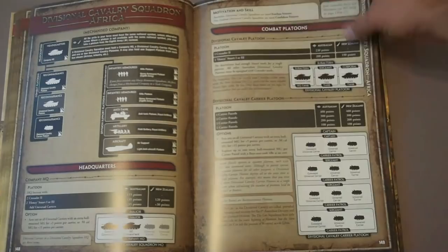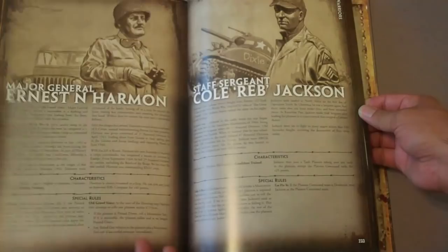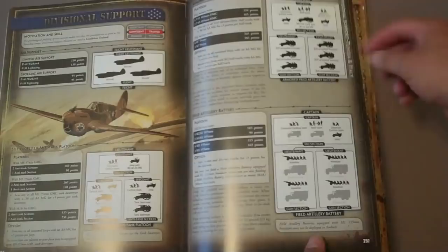Towards the end, we move into Stars and Stripes — the United States. They have seven army lists. You get all their color plates, their warriors, tank companies, rifle platoons, mechanized rifle platoons, divisional support, P-40s, and larger artillery pieces. Each of the nations at the end also has an arsenal section.